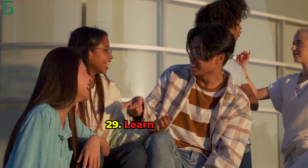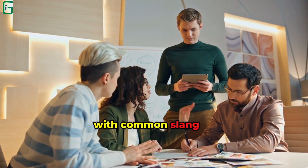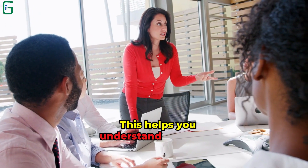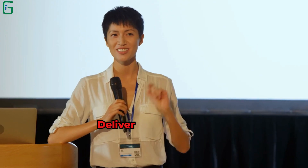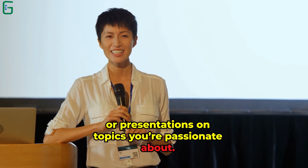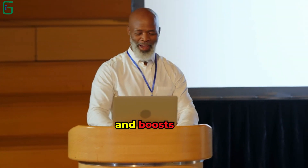Tip 29: Learn Slang and Idioms. Familiarize yourself with common slang and idiomatic expressions. This helps you understand colloquial language and connect with native speakers. Tip 30: Practice Public Speaking. Deliver short speeches or presentations on topics you're passionate about. Public speaking sharpens your communication skills and boosts your confidence.